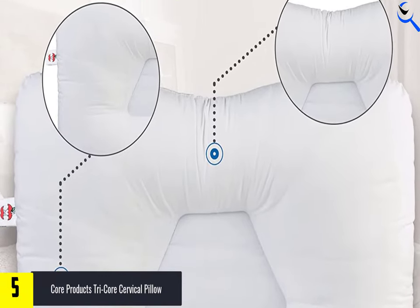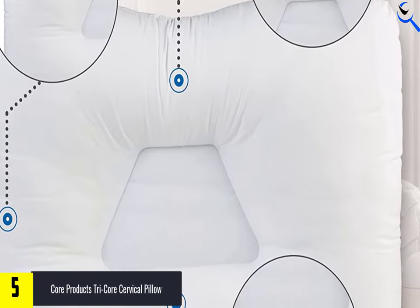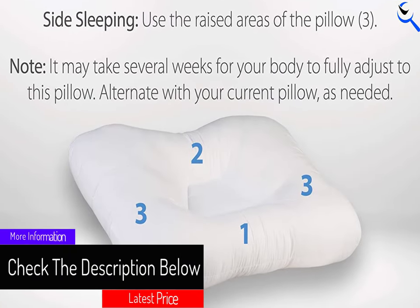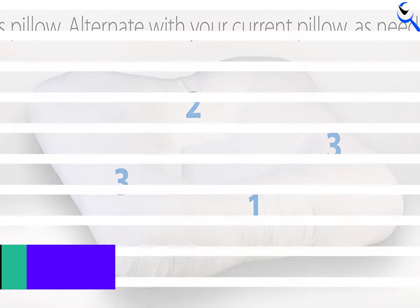If you're a side sleeper, you can lay your head on the pillow's raised sides. Since this type of pillow shape can take some getting used to, the brand suggests that you acclimate to the smaller diameter bolster first, even alternating between this pillow and your current pillow at first, and adjust from there. The pillow comes in three sizes and two colors.